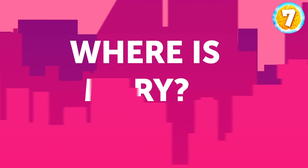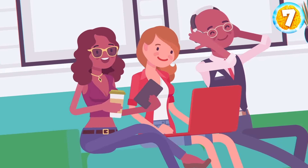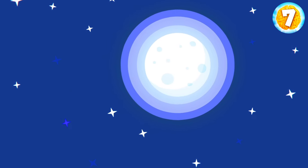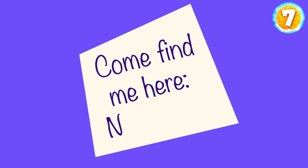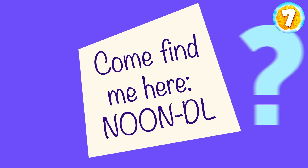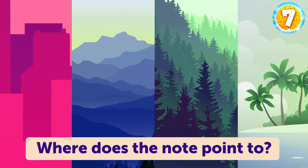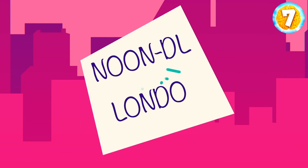Where's Mary? Sarah and Jamie were spending the weekend at Mary's house. On Saturday, they went to bed late, and when they woke up the next day, Mary was gone. She left a note on her nightstand that read: Come find me here. Noon-DL. What does the note point to — a city, a famous mountain, a forest, or an island? A city. If you unscramble the letters, it reads London.